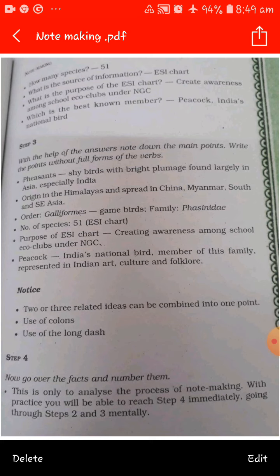Step three: with the help of the answers, note down the main points using phrases. First, pheasants: shy birds with bright plumage, largely found in Asia, especially India. Origin: Himalayas, spread to China, Myanmar, South and Southeast Asia. Order: Galliformes — game birds. Family: Phasianidae. Number of species: 51 (ESI chart). Purpose of ESI chart: to create awareness among school eco-clubs under NGC. Peacock: India's national bird, member of this family, represented in Indian art, culture, and folklore.